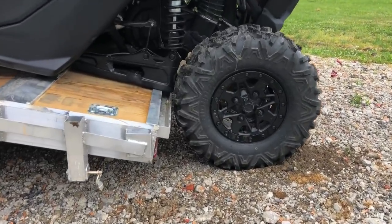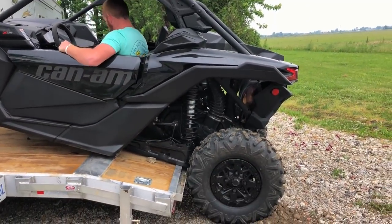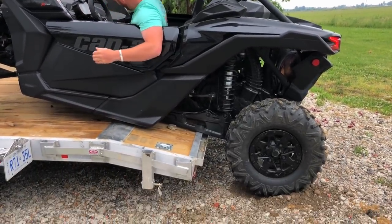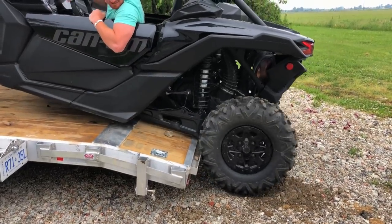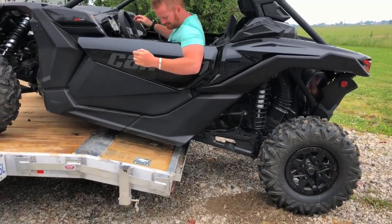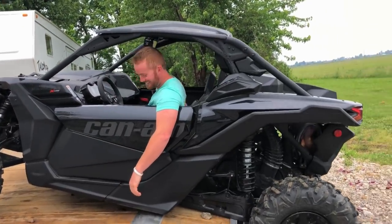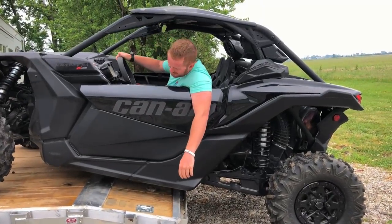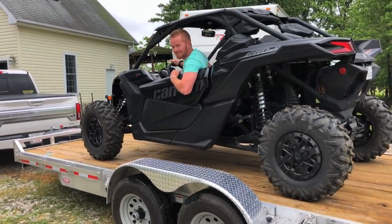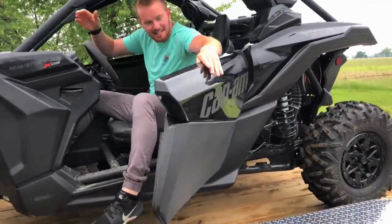Oh yeah. Might have to get a little bit of a run at it. I guess I did this on a paved driveway before. Maybe I do need ramps. Try to hit it harder. There we go! I told you I can do it. Just get a rocket button. And that's how it's done.